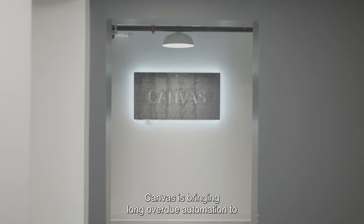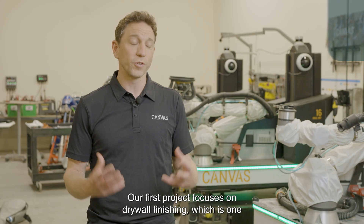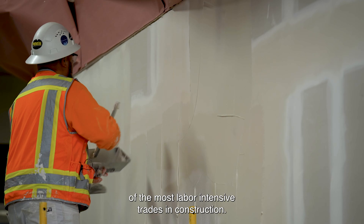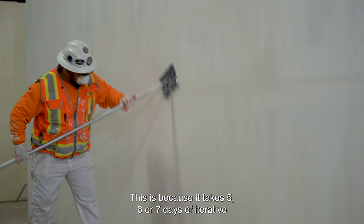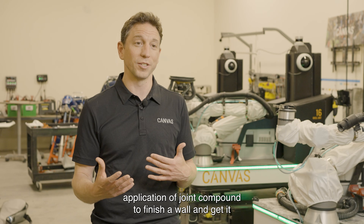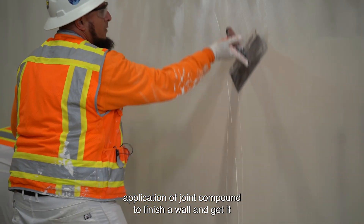Canvas is bringing long overdue automation to the construction industry. Our first product focuses on drywall finishing, which is one of the most labor-intensive trades in construction. This is because it takes five, six, or seven days of iterative application of joint compound to finish a wall and get it ready to paint.